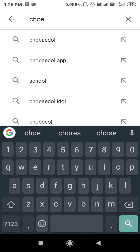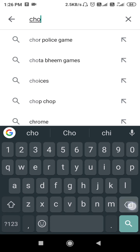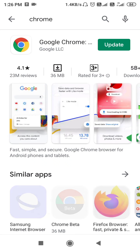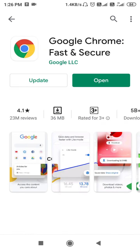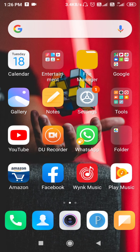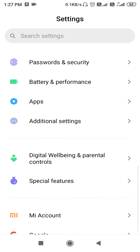Now search for Chrome in the App Manager. Make sure to update your Chrome browser to the latest version. After the update, go to your Settings, scroll down, then go to Apps.